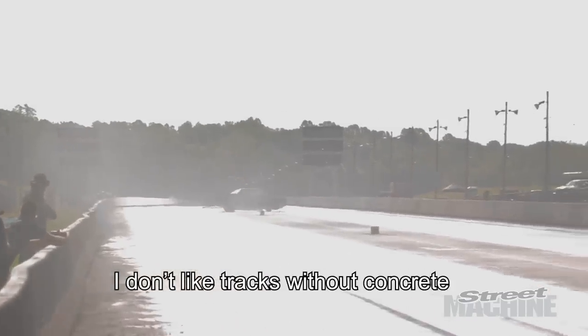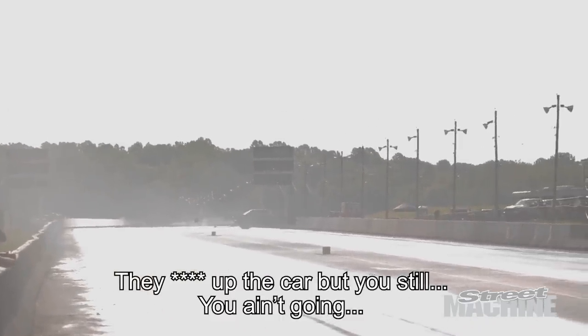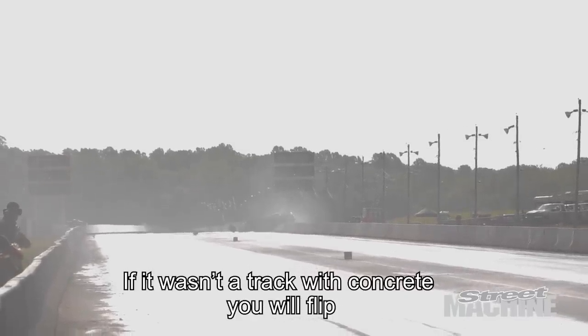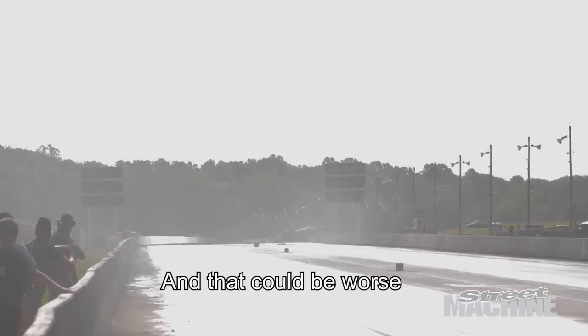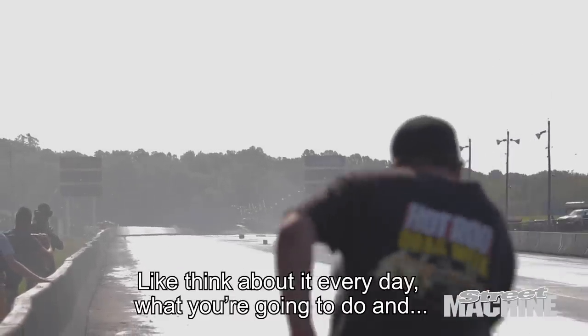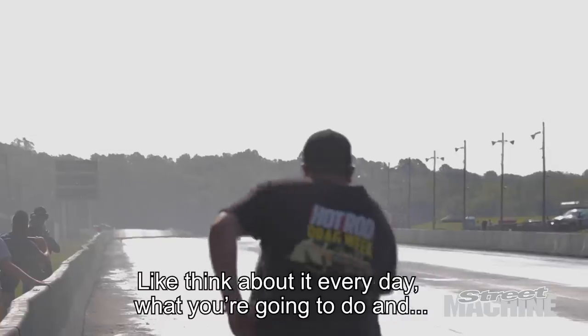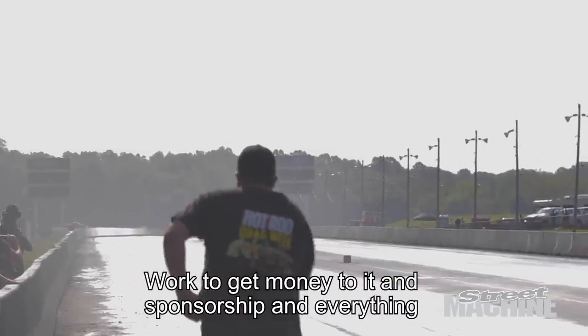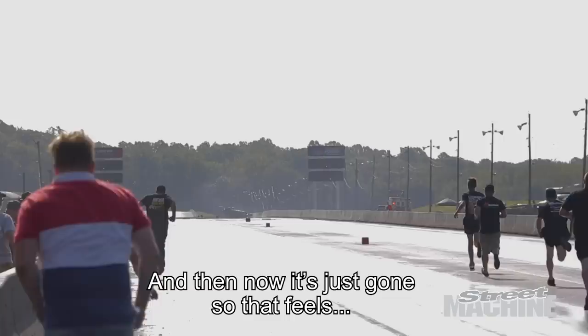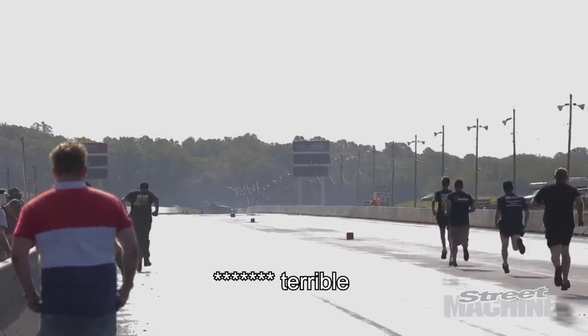I don't like tracks without concrete — they mess up the car. But you ain't going anywhere; if it wasn't a track with concrete you will clip, and it could be worse. We've worked on this car for two years, thinking about it every day, working to get money and sponsorship for everything — and now it's just gone. So that feels f***ing terrible.